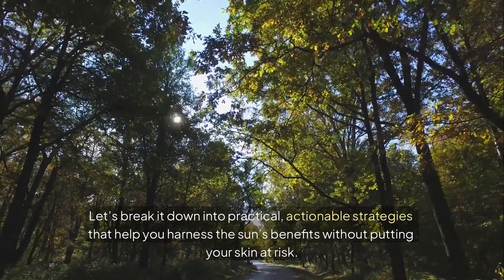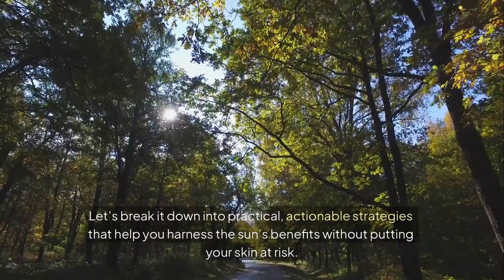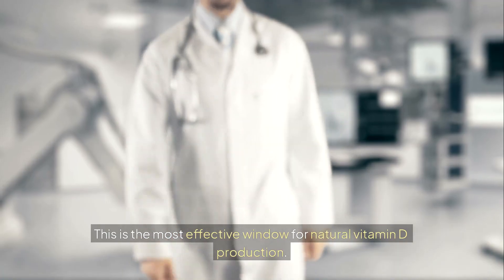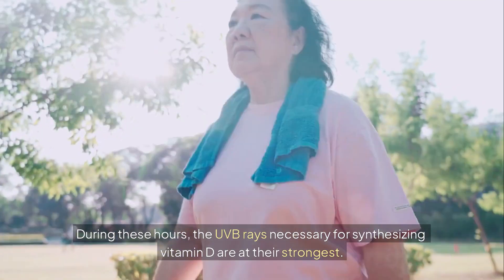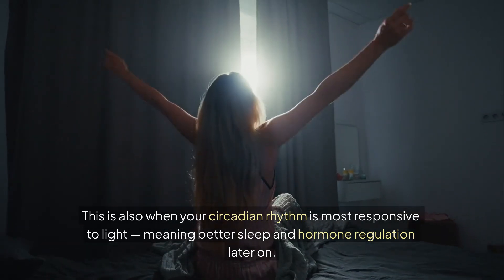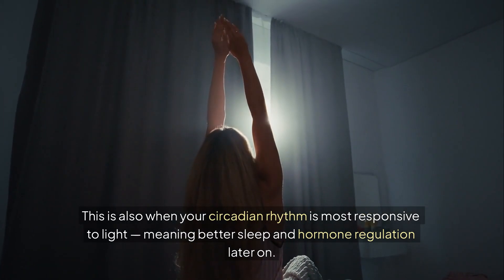Let's break it down into practical, actionable strategies. Time it right — aim for midday sunlight, especially between 10 a.m. and 2 p.m. This is the most effective window for natural vitamin D production. During these hours, the UVB rays necessary for synthesizing vitamin D are at their strongest. This is also when your circadian rhythm is most responsive to light, meaning better sleep and hormone regulation later on.